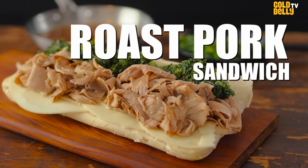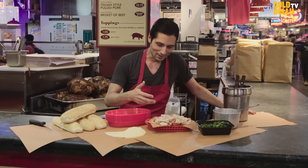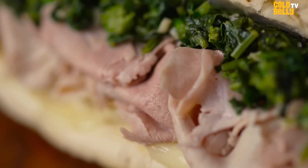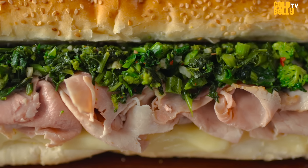This is our famous roast pork sandwich with sharp provolone and broccoli rabe. Everyone has a different reason for why they might love this sandwich. Maybe they grew up with it. Maybe their grandfather was taking them to my grandfather's, and they have a long history with it.